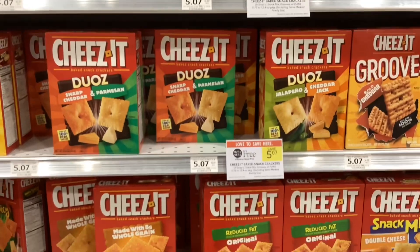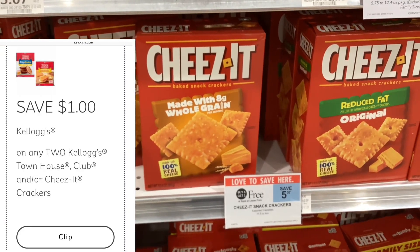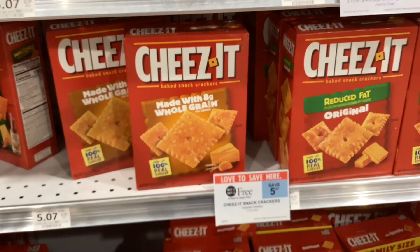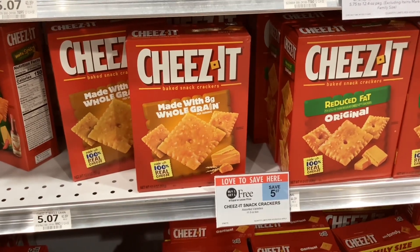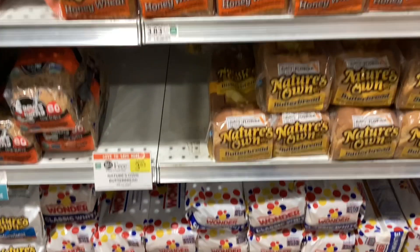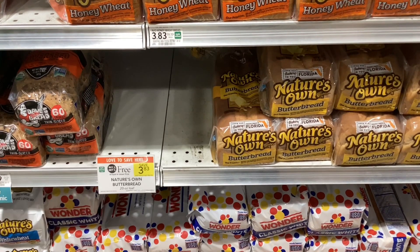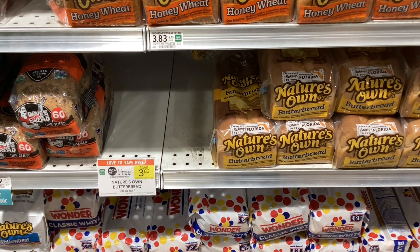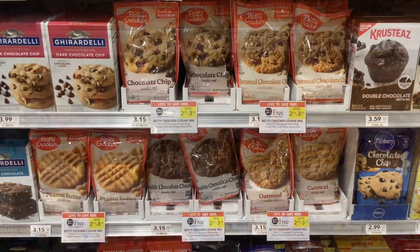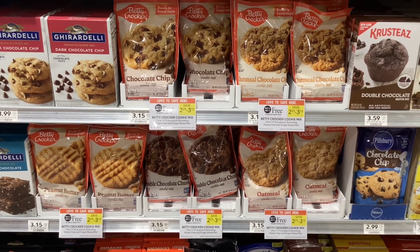The Cheese-Its are buy one get one free at five dollars and seven cents. On the Kellogg's website you can print a coupon for a dollar off when you buy two, bringing your final cost to four dollars and seven cents for two, or about two dollars and four cents a box. The Nature's Own butter bread is buy one get one free at three dollars and eighty-three cents. On Ibotta you'll get twenty cents back for buying two, making it three dollars and sixty-three cents for two, or about a dollar and eighty-two cents a loaf.